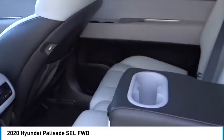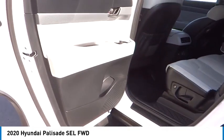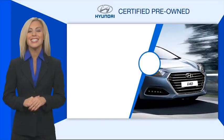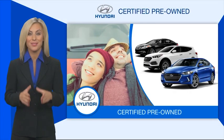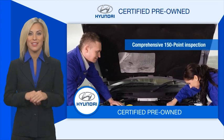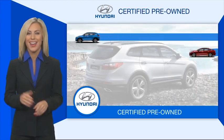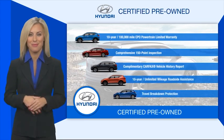Come see the car for yourself. Hyundai certified vehicles will provide you the confidence you desire in your next vehicle. All certified Hyundais come with a limited powertrain warranty, a comprehensive inspection, roadside assistance, and much more. Contact your Hyundai dealer today to learn more about the Hyundai certified program.